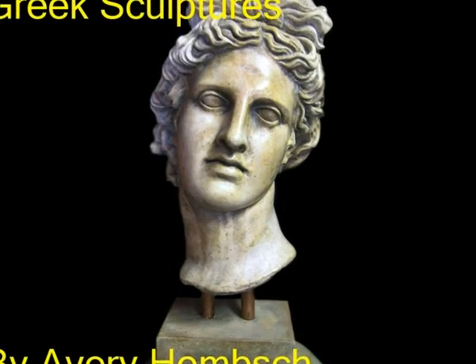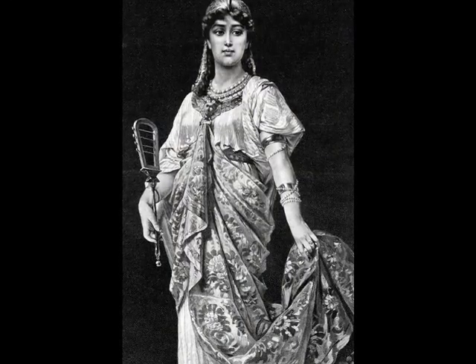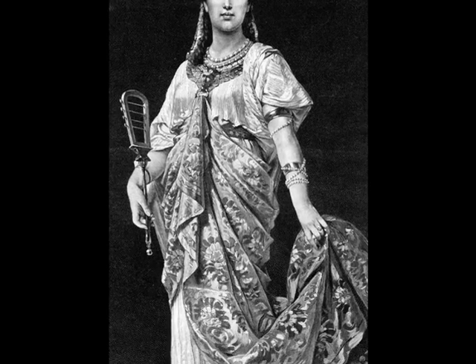Greek Sculptures by Avery Homsch. The first period of the art was the Archaic period. It was the 8th to the early 5th century BC.